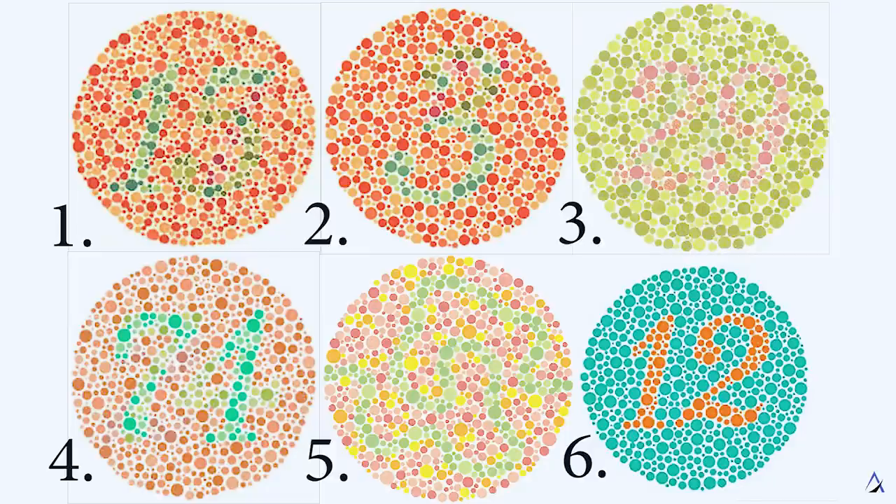Next, the doctor will test whether you have any color blindness by reading Ishihara plates. It tests color perception for red and green color deficiencies. Let me know down in the comments below which card doesn't have a number in it.